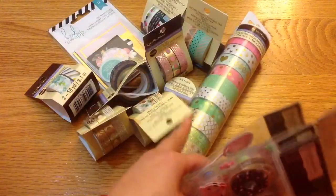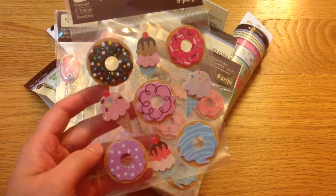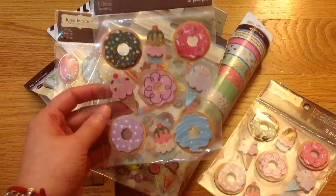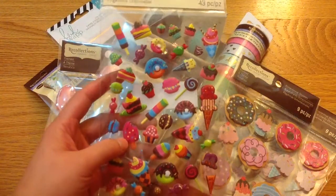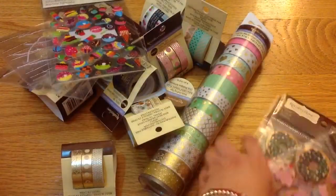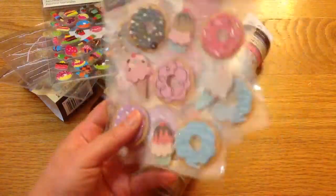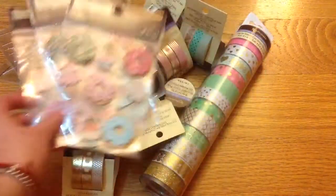I also got Recollection stickers from the same Michaels. I found these cute donut stickers that I had never seen before — look how cute they are! They were a dollar each because of the 60% off, so I picked up three of them of course, because it's donuts! I also picked up this puffy sticker with donuts, ice cream, a cake, and this balloon shaker one. I love them so much and wish I had picked up more.